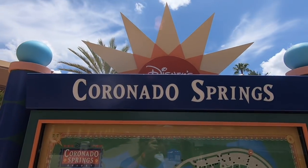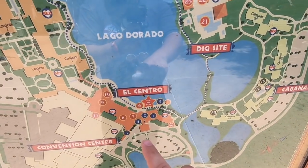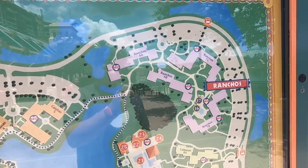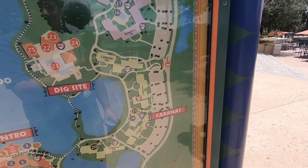Alright, so here's the full map of Coronado Springs. Right now we're here at El Centro. We're staying over here in Casitas 3, but you can see it goes all the way around the lake. There's three different areas: the Casitas, the Ranchos, and Cabanas.